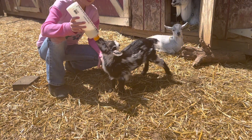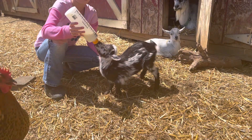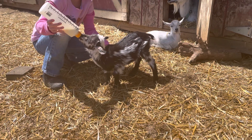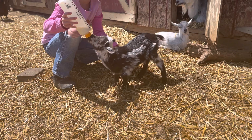We use the Pritchard Teats on these bottles. I can show you what it looks like, and actually if I remember, I'll attach the bottle feeding schedule to this video.